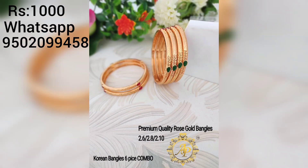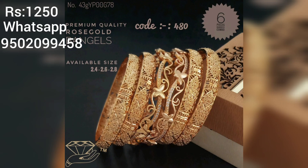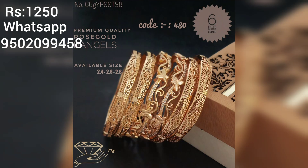Friends, you can see the same bangles. We are making a beautiful design. We have 8 pieces and 6 pieces, available in 2.4, 2.6, and 2.8 sizes.